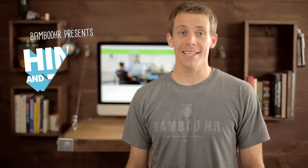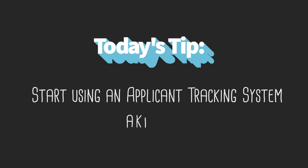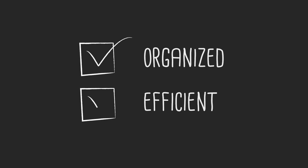Today's hint is for those of you who hire regularly but are still tracking resumes in email and spreadsheets. It's time for you to start using an applicant tracking system. Using an applicant tracking system will transform your recruiting into a well-oiled machine. Everything from posting a job to new hire paperwork becomes organized and efficient.